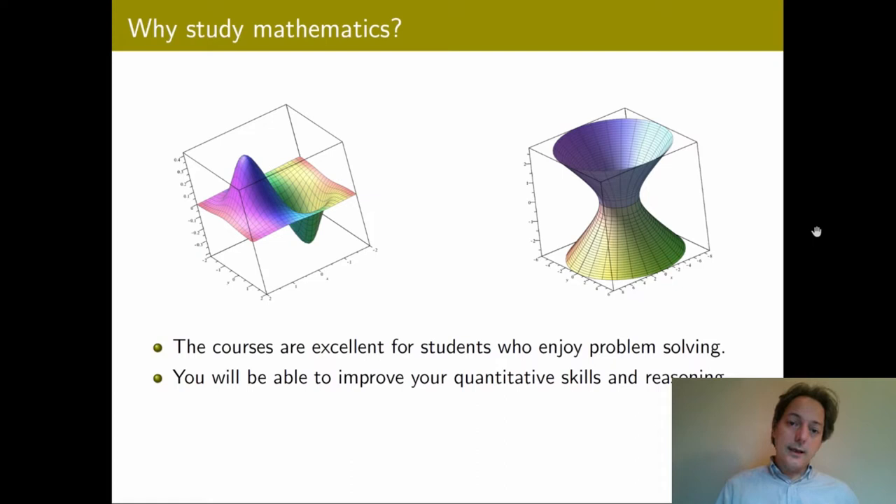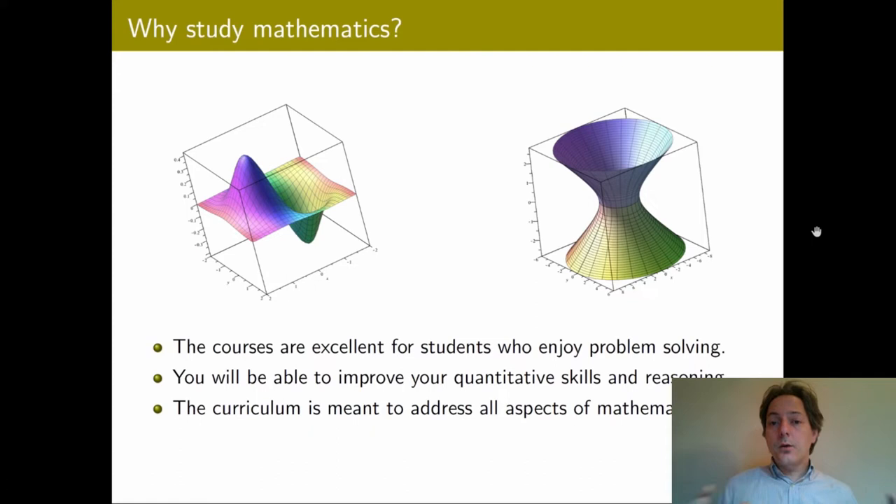The curriculum is meant to combine all aspects of mathematics. There will be some emphasis on the theoretical aspects, including proofs, theorems, and formal arguments. There will also be emphasis on the applied aspects, allowing you to understand where the equations come from and what the applications are in physics, biology, chemistry, and other subjects. And then there will be some emphasis on the numerical aspects, which are equally important as well.